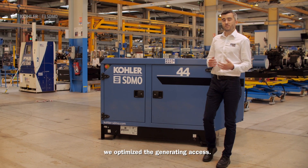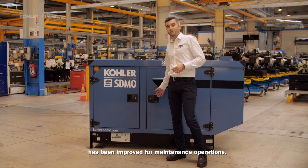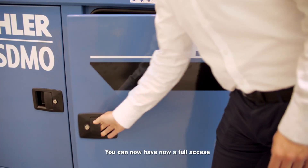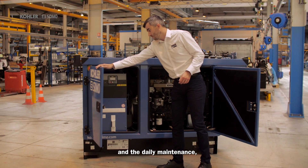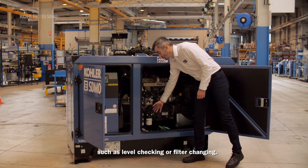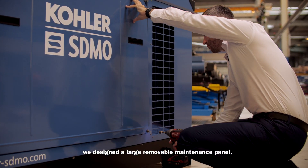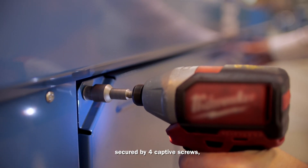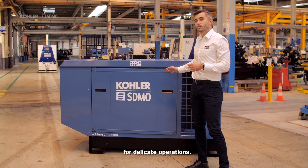With this new design, we optimize the generating set access. The opening of the door has been improved for maintenance operations. You can now have full access to the control panel and daily maintenance, such as level checking or filter changing. On the other side of the canopy, we designed a large removable maintenance panel secured by four captive screws, offering technicians large access for delicate operations.